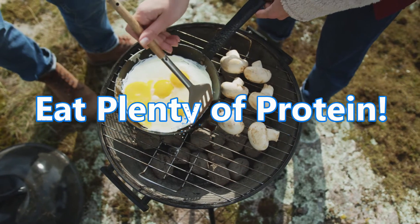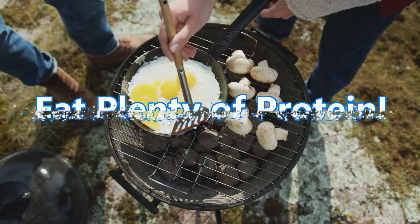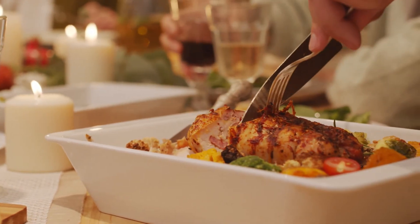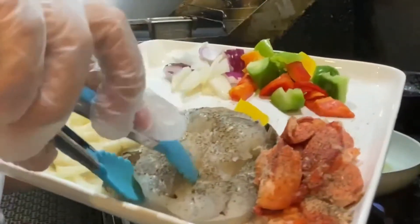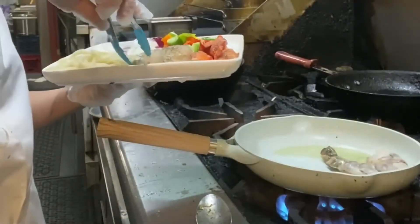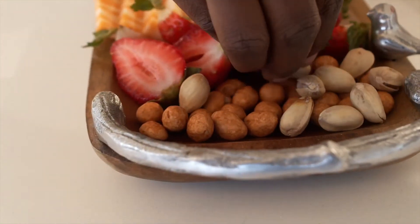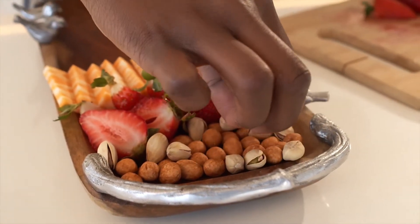3. Eat plenty of protein! Protein has powerful effects on appetite. It can increase feelings of fullness, reduce hunger, and help you eat fewer calories. This may be because protein affects several hormones that play a role in hunger and fullness, including ghrelin and GLP-1. One study found that increasing protein intake from 15% to 30% of calories helped participants eat 441 fewer calories per day and lose 11 pounds over 12 weeks, on average, without intentionally restricting any foods. If you currently eat a grain-based breakfast, you may want to consider switching to a protein-rich meal, such as eggs.